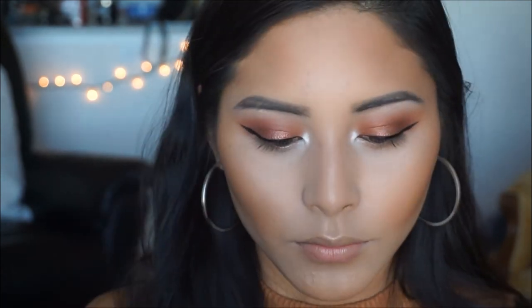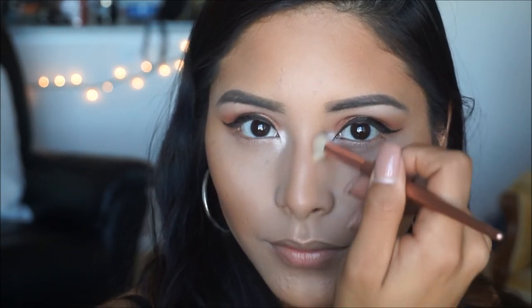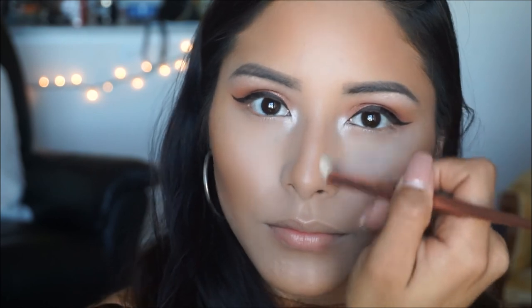For my nose contour I'm taking a smaller dome brush — it's actually an eyeshadow brush, but I like using it to define my nose contour. I'm picking up a little bronzer and applying it on the areas where we contoured.